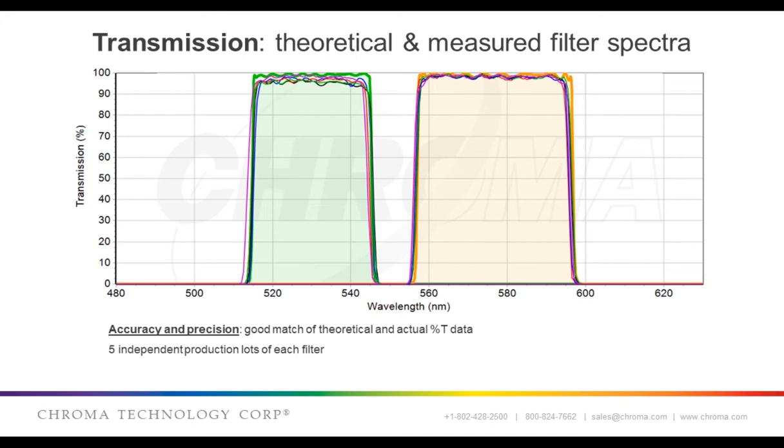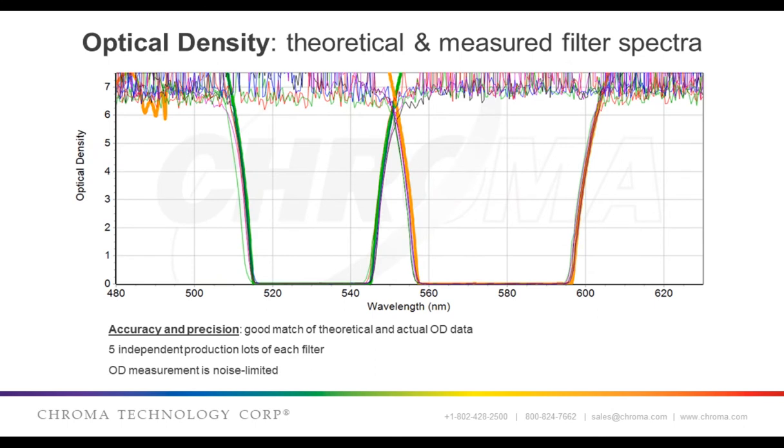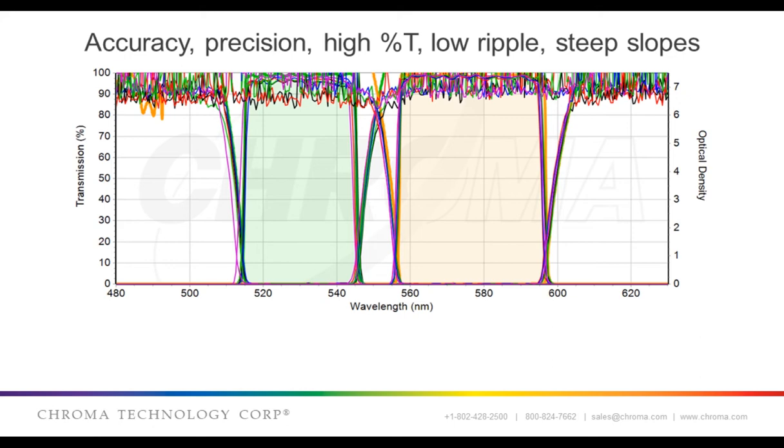The way these filters work is that the excitation filter on the left transmits light that we see as green light onto a fluorescent sample, and the emission filter on the right transmits emitted fluorescence that we see as yellow light. As long as the green light from the excitation filter is excluded or blocked from the detector by the emission filter that transmits yellow light, then the filters are doing their job. This slide illustrates the optical density of these filters, and they match that of the theoretical design up to about OD six or six and a half, where it becomes noise limited as it reaches the limit of sensitivity of the spectrophotometer. You can see that the filters are mutually exclusive of each other up to the noise limit — we call this blocking, and we say that the emission filter blocks the excitation filter.